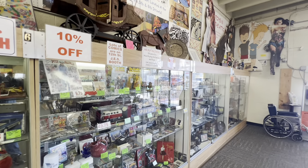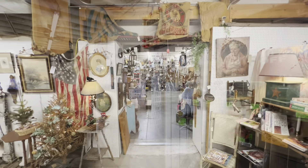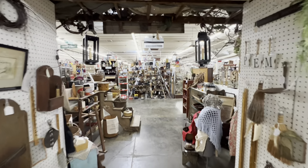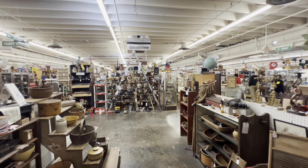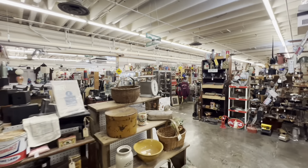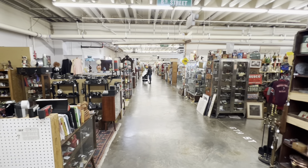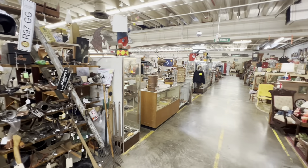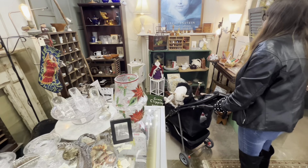Alright guys, so we're entering in. Look at the size of this place — holy cow. Largest antique store in the United States, and you can see why. It just goes on and on and on. Let's go check it out. Malibu's enjoying herself.